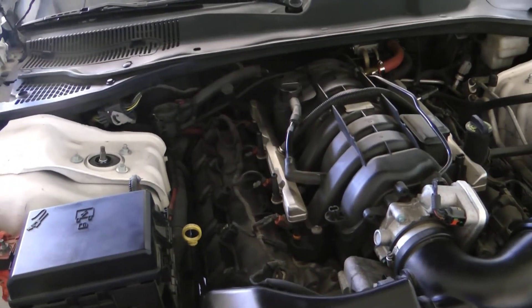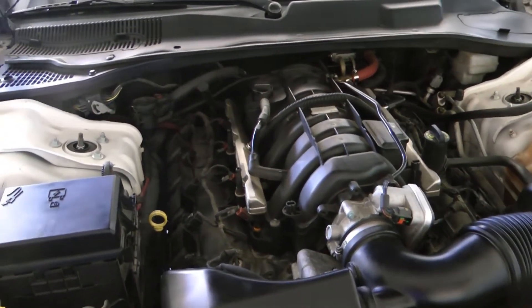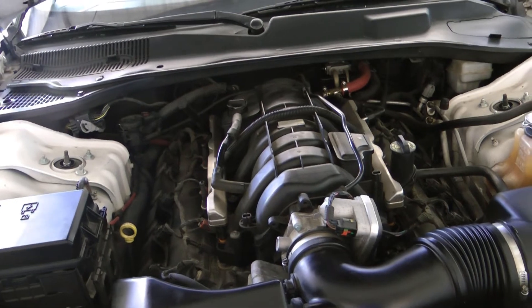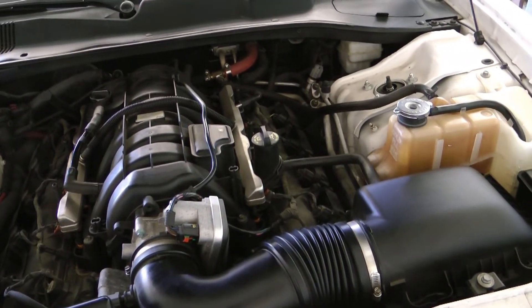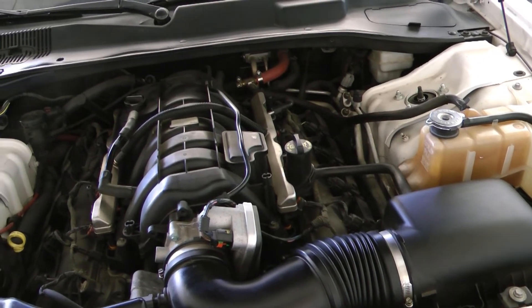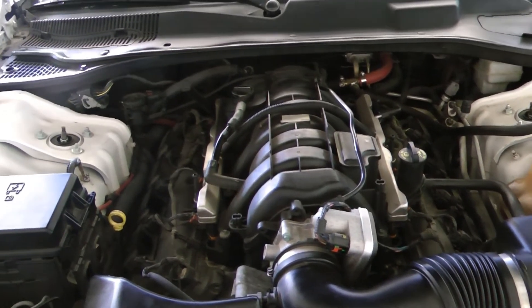The 2006 through 2008 models were rated at 340 horsepower. 2009 and 2010 were rated at 368. And 2011 and newer were rated at 370. So 2009 and up are virtually identical in power ratings.